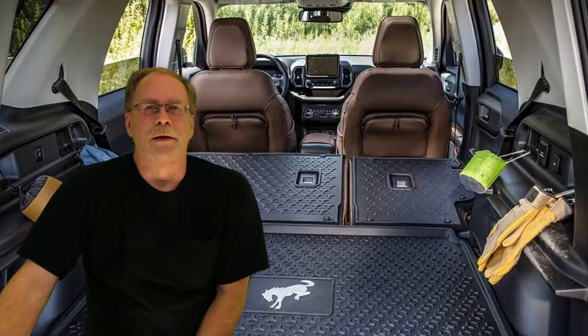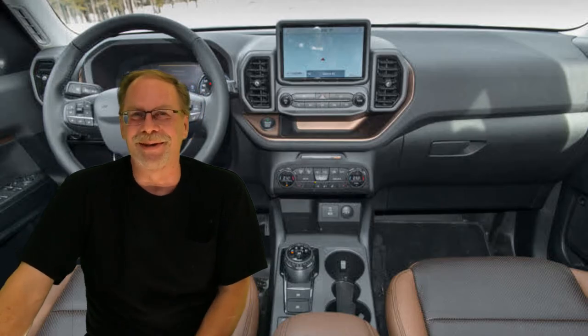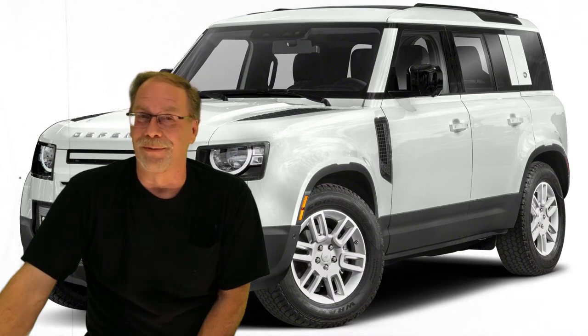Number five: the interior has too much cheap plastic. Welcome to 2021, where everything is built cheap and not meant to last, and plastic is a big part of that. If you wanted a Range Rover, you should have bought one.